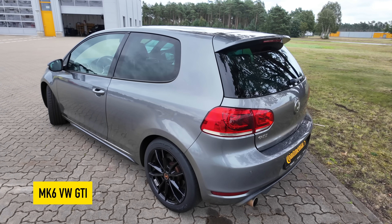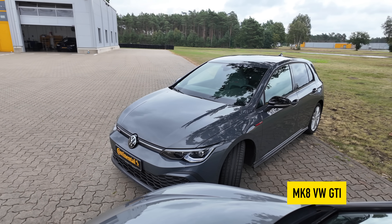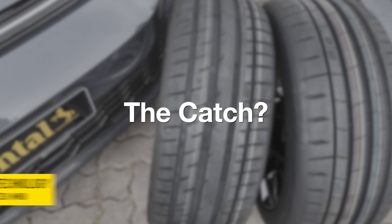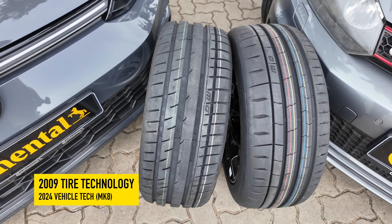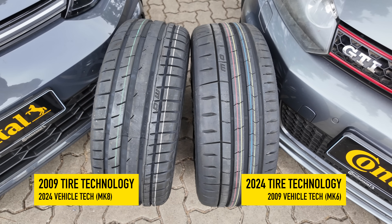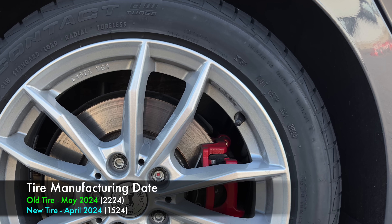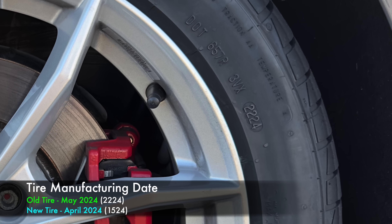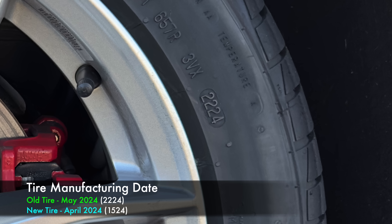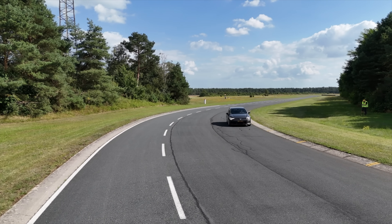To demonstrate this, we'll be pitting a sixth-generation Volkswagen GTI against an eighth-generation GTI. The catch: the 8th gen GTI will be running tire technology from the 6th gen GTI's era, and vice versa — the 6th gen GTI running modern tires. Both sets of tires are brand new, manufactured within several months of testing in this video. This test is demonstrating the difference in tire technology.